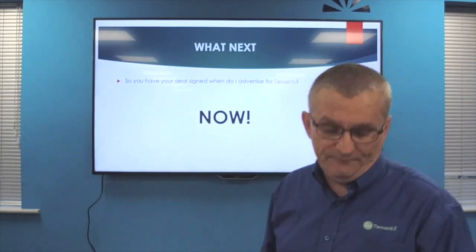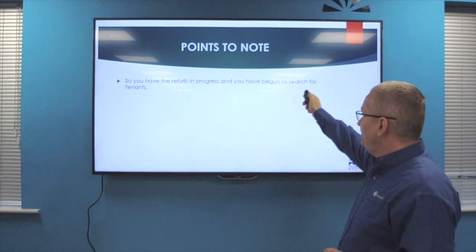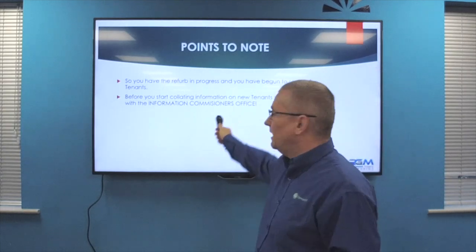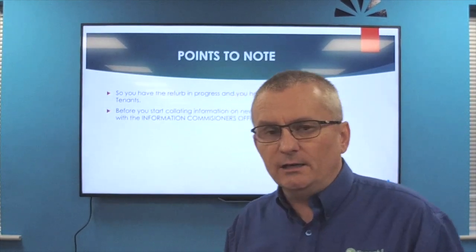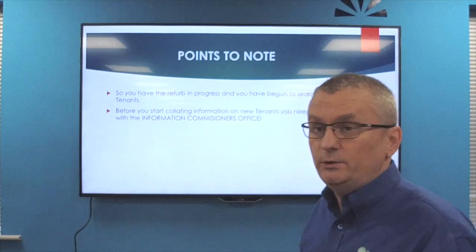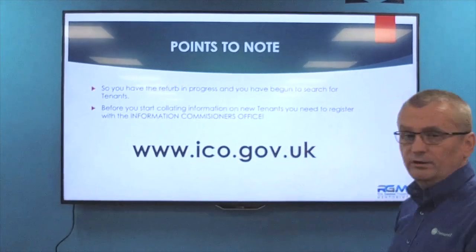Before you start collating information on new tenants you need to register with the ICO for data protection - really important. Register with the Information Commissioner's Office online. It's about £45 or similar for the very basic package which is all you will need. You've got to be GDPR compliant. Go to www.ico.gov.uk.